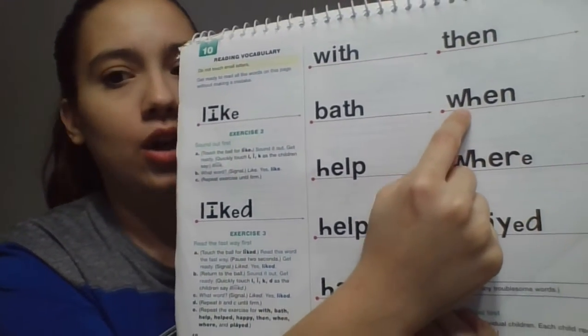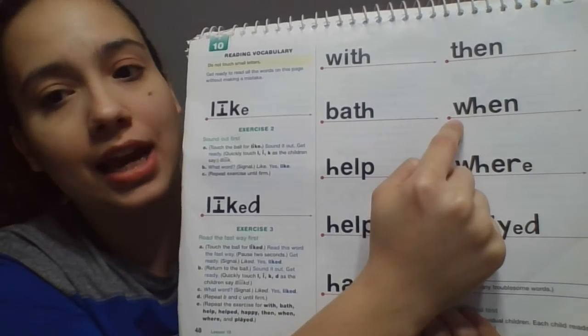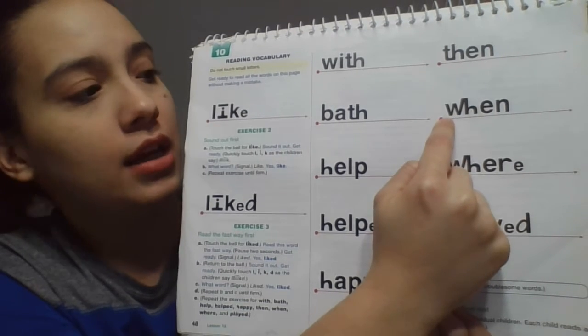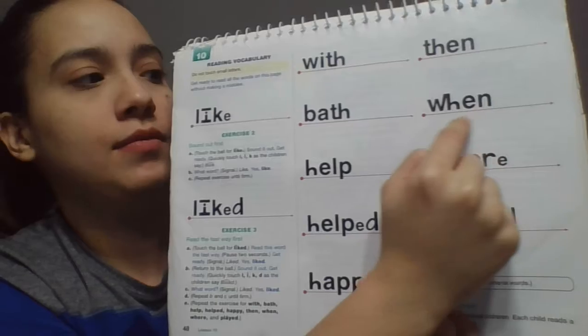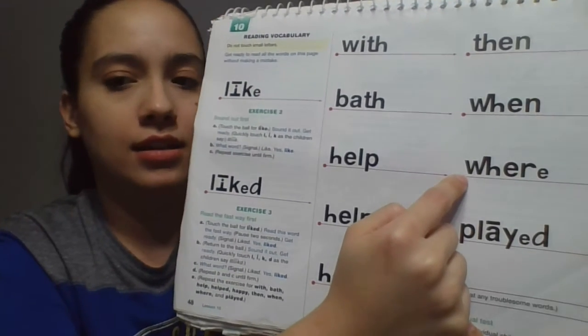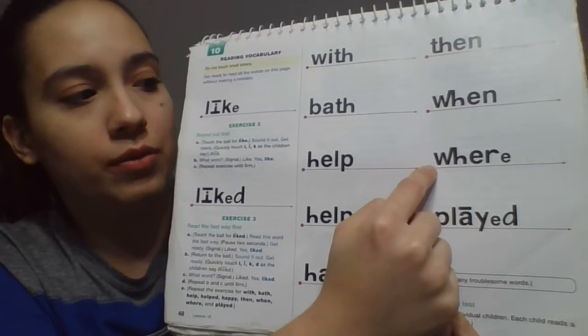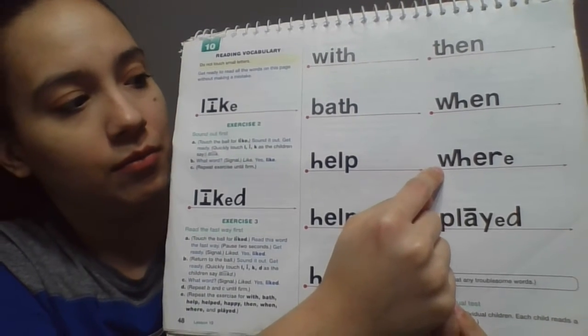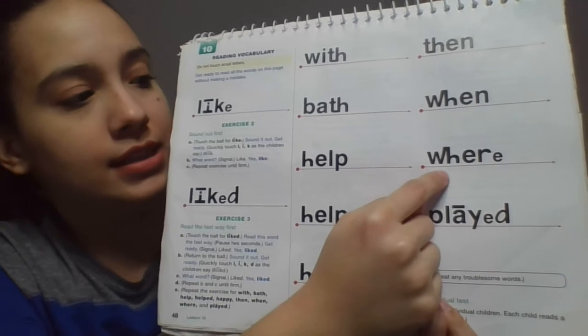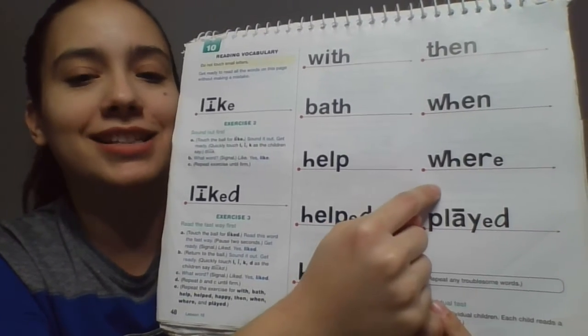Next word. Look at the beginning, boys. What sound do these two letters make? Get ready. Yes, they make the woooo sound. Now your turn. Read it the fast way. Get ready. Yes, when. Sound it out. Get ready. What word? Yes, when. Next word. Look at the beginning, boys. What sound do these two letters make? Get ready. Yes, ooooh. So remember that and read the word the fast way. Get ready. Yes, where. Sound it out. Get ready. What word? Yes, where.